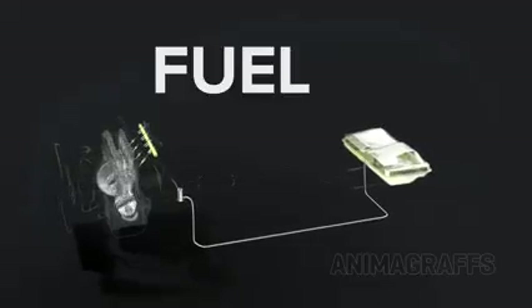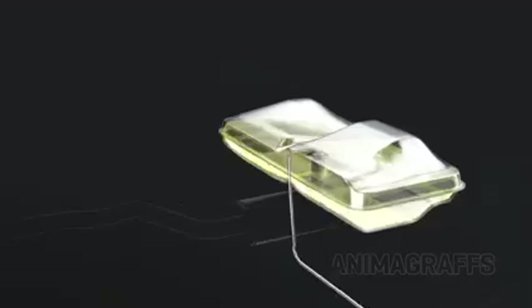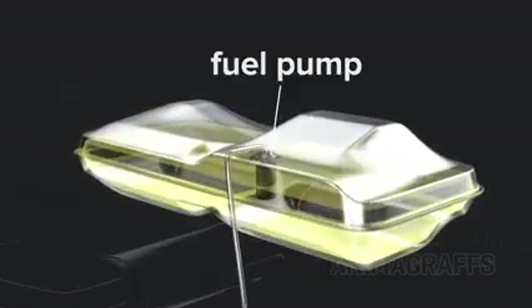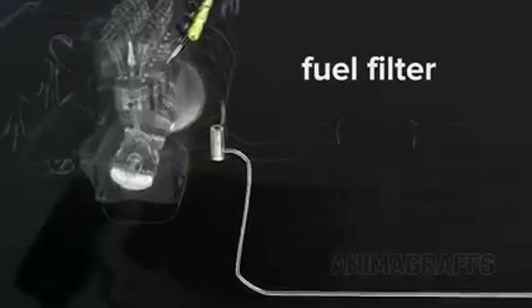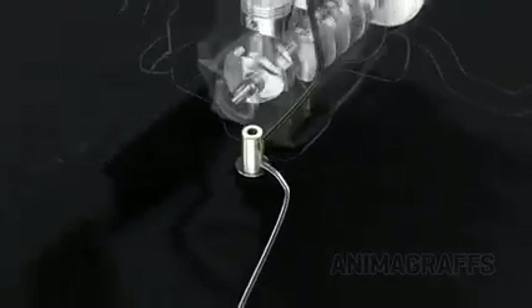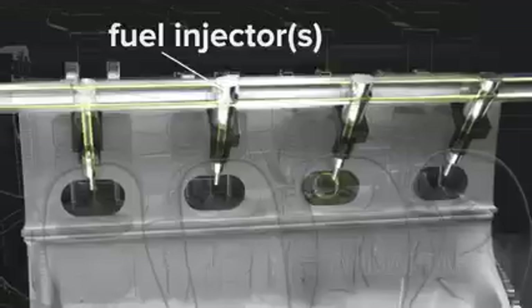Fuel: the fuel pump carries gas from the tank through a fuel filter to the engine, where fuel injectors emit a precisely timed spray of gas into the intake port.